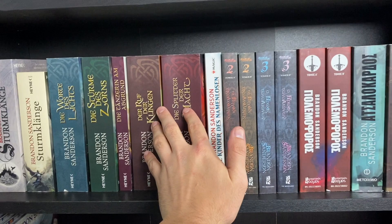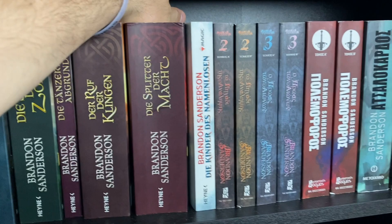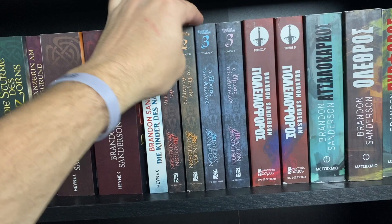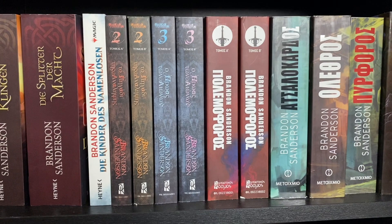Then we have German Children of the Nameless, which is one of only a few languages you can get it in — you can't even get that one in English. Then we have Greek. Some of these Greek books are really important to me because they came from my mailbox — someone actually gifted them to me. I still don't know who they are, but they are some of the only mysterious gift books I have received, so they are really precious to me.